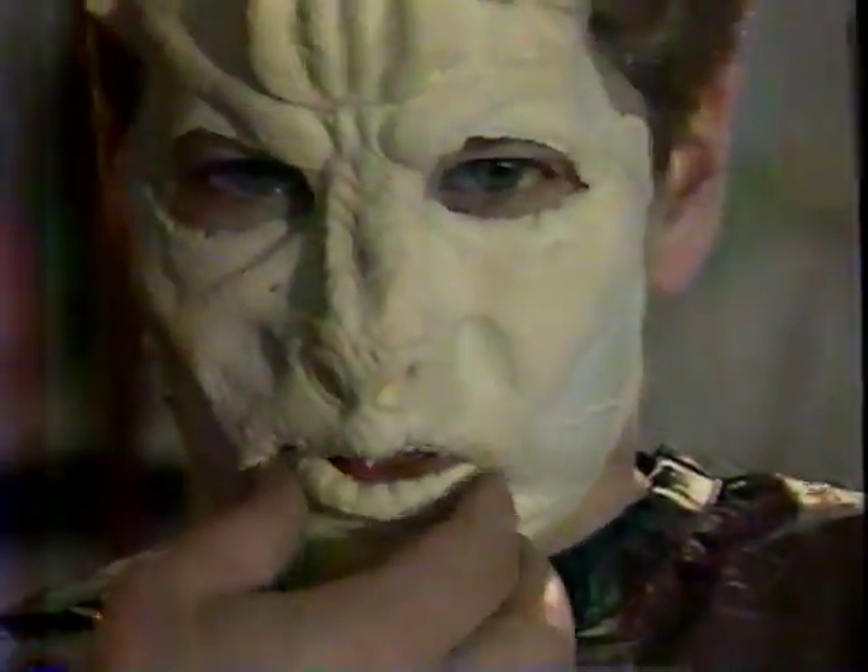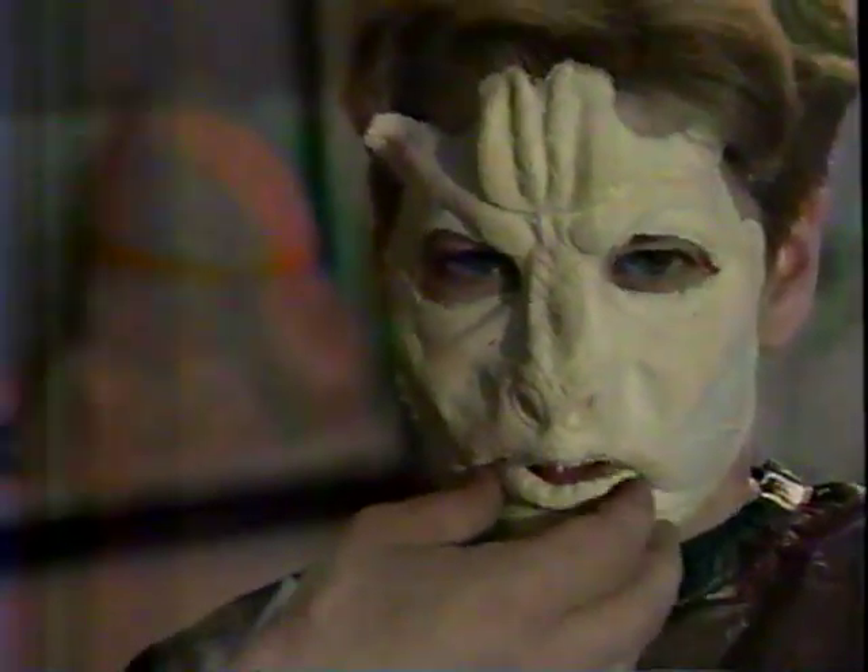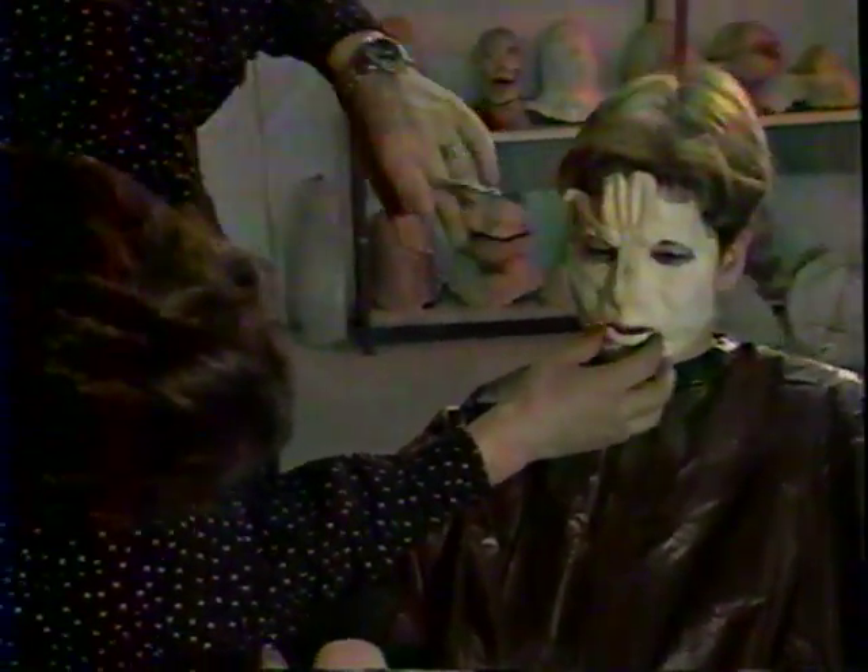Most prosthetics are custom-made to fit an actor's face, but because we're doing this special for you, we had to use what was available in the shop, so I'm making it fit your face.